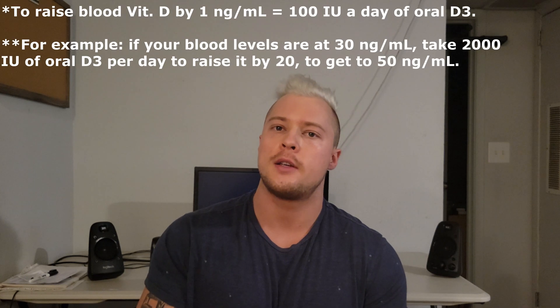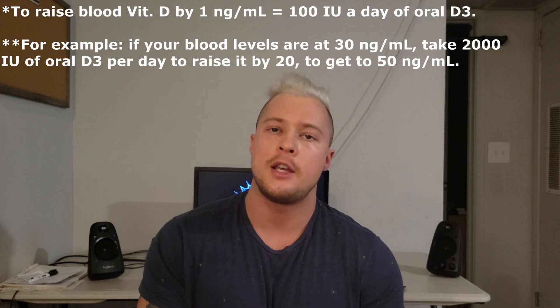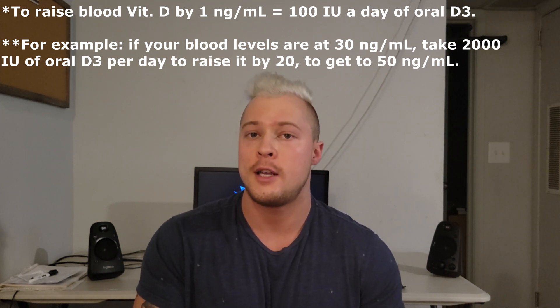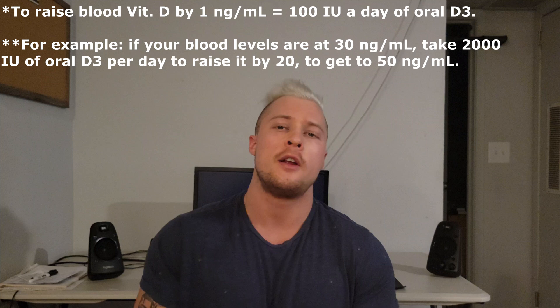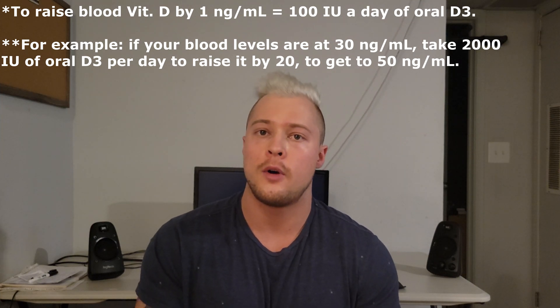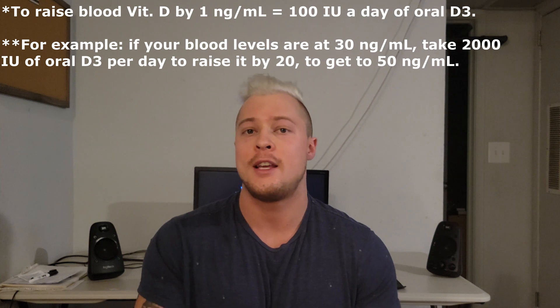To increase by 20 nanograms per mL, you would take 2,000 IUs of daily oral vitamin D. The math on that is: for every 1 nanogram per mL you want to increase in your blood, you take 100 IUs of oral vitamin D daily.